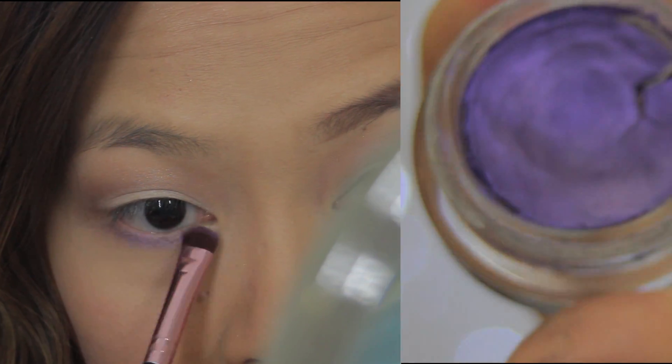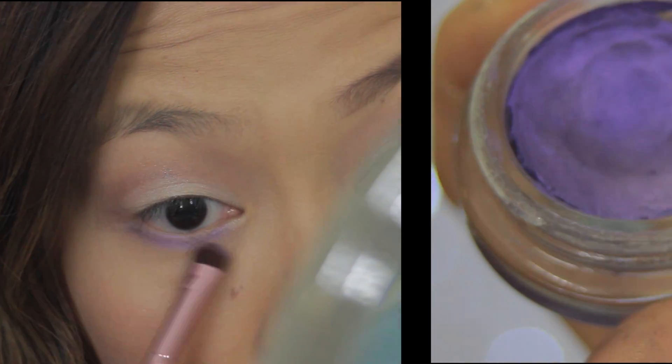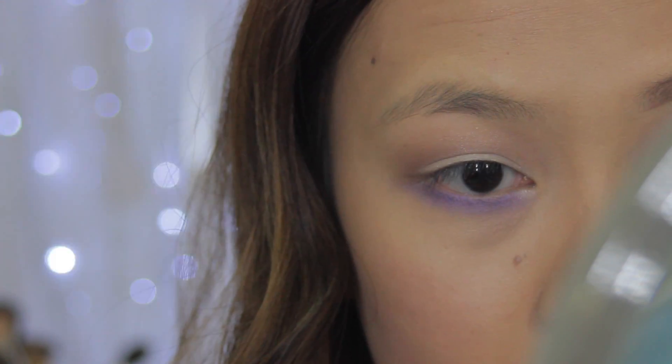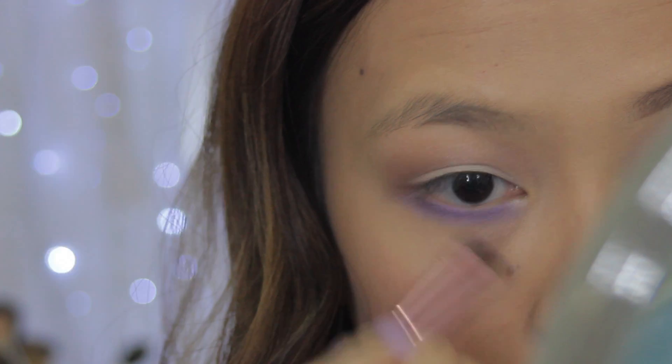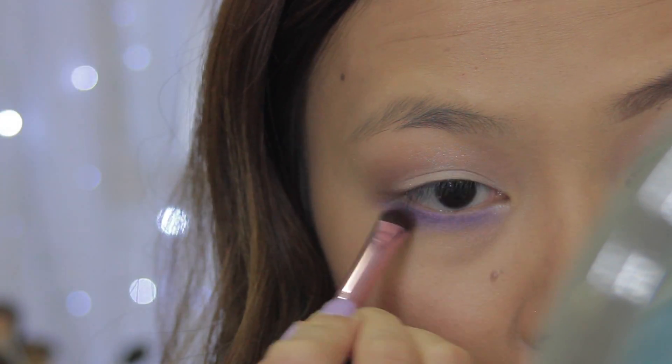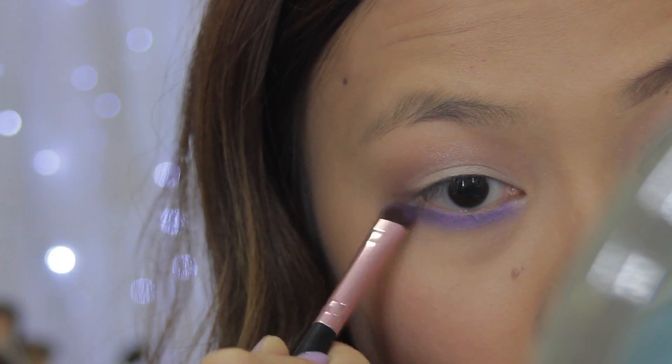Now for the fun bit — I'm going to grab my color tattoo and start blending that into my lower lash line. With this step, it's entirely up to you how intense you want it to be. I'm actually going to smoke mine out quite a lot, only because later on when I pop on some mascara it's going to die down a notch.